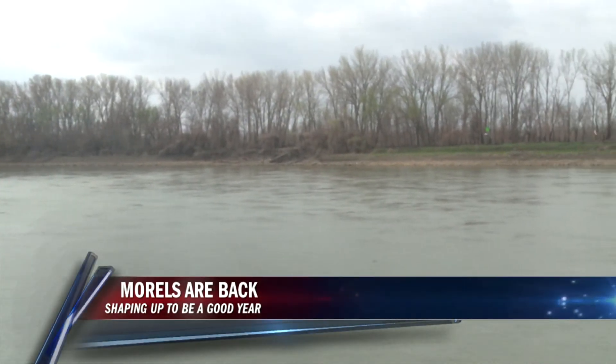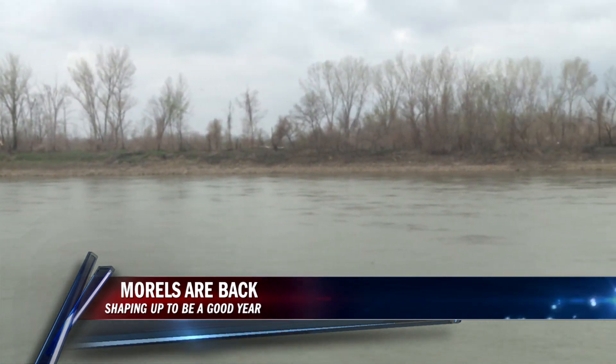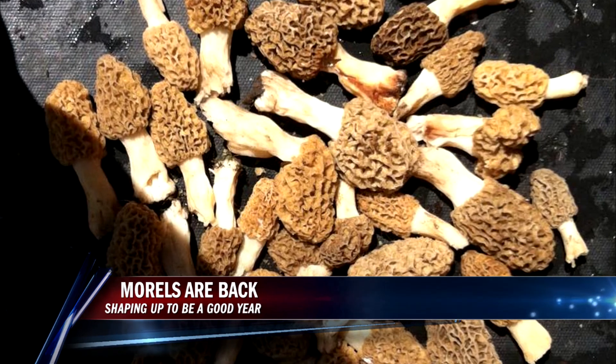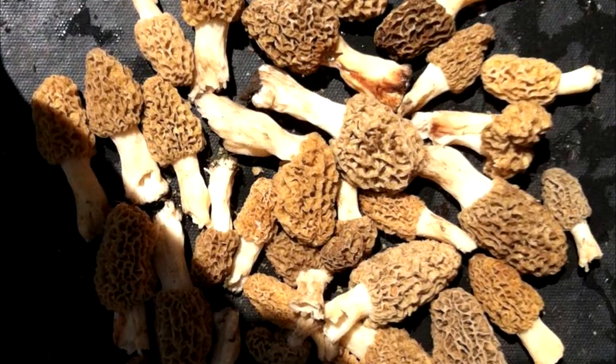Morel mushrooms are a huge topic of conversation around here this time of year. With a window of usually just one month, morels are a mushroom you want to get, and fast. But if you're new to morel hunting, where are they found, and why?